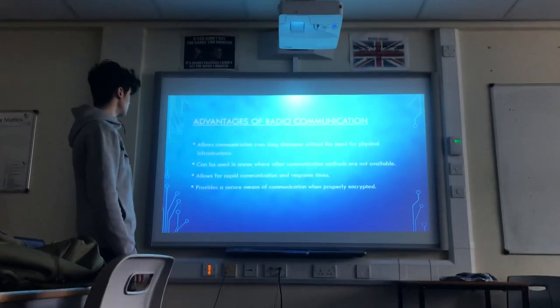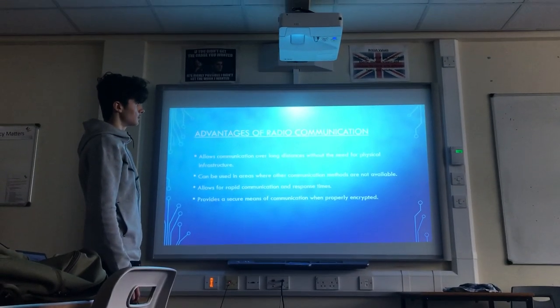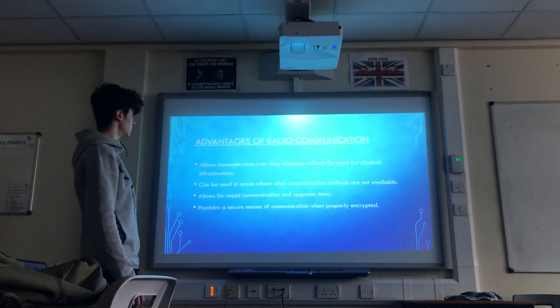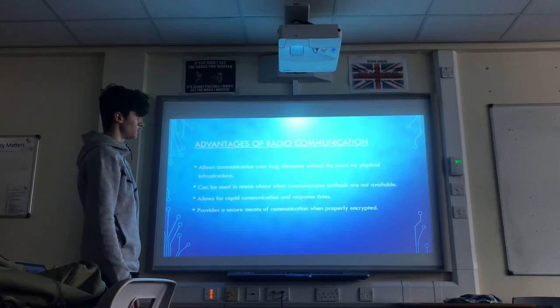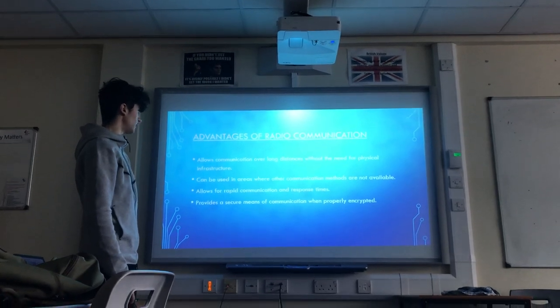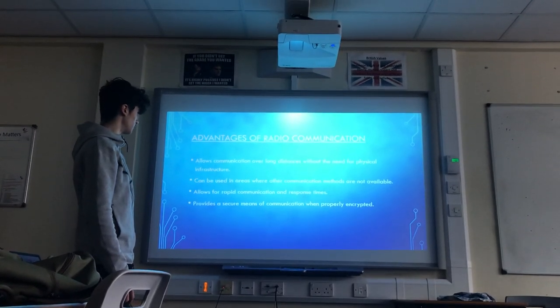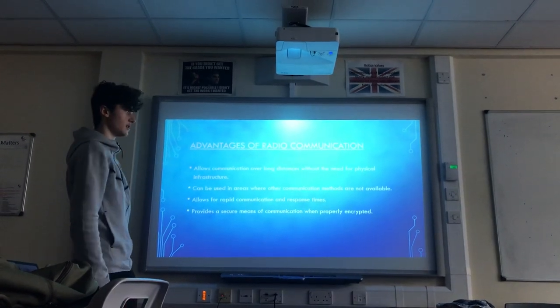Advantages of radio communication: it allows communication over long distances without the need for physical infrastructure, can be used in areas where other communication methods are not available, allows for rapid communication and response times, and provides a secure means of communication when properly encrypted.